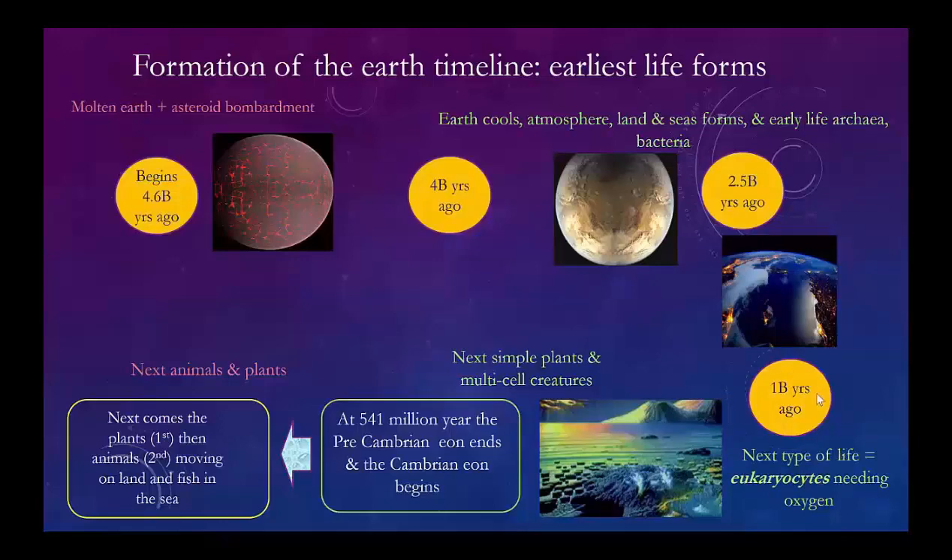That is 1 billion years ago. Then between there and 541 million years — so we've gone from billions down to millions — the earth is going to develop oxygen in the atmosphere, and the eukaryocytes start to derive into animals and plants. The plants start to creep up on the earth beginning at 441 million years, and that's the transition to what we call the Cambrian Eon — the Cambrian Explosion. All of a sudden, the animals and plants start to develop on earth, and we'll follow that timeline.